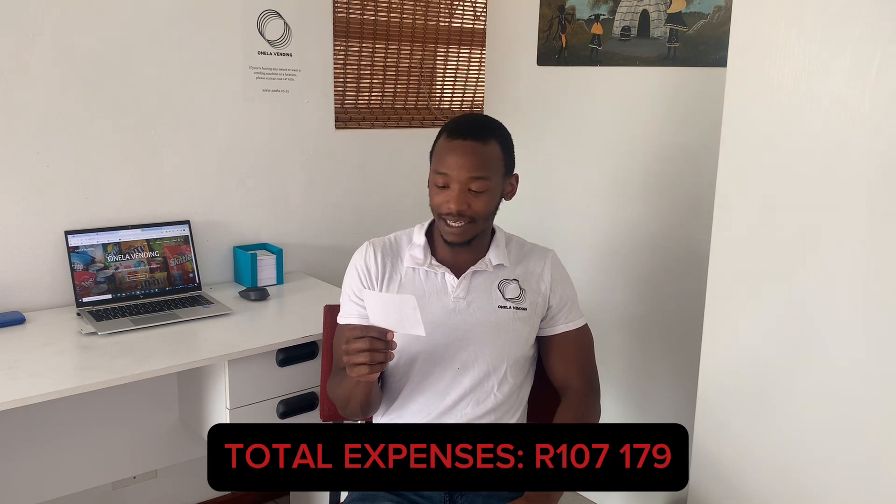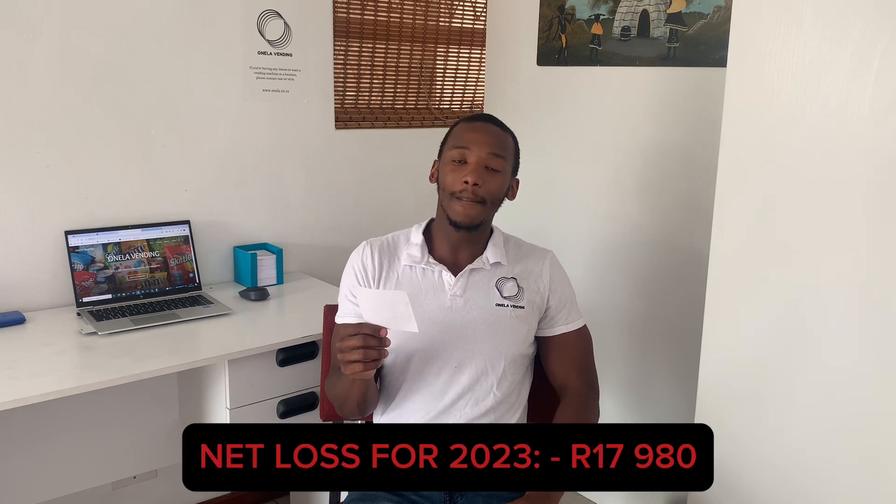So my net loss is 17,980 Rand. I know that might cause some concern, but it's a loss because I obviously bought a machine in 2023, and that's added to expenses.